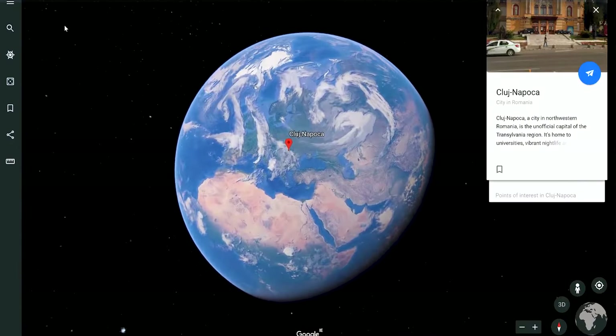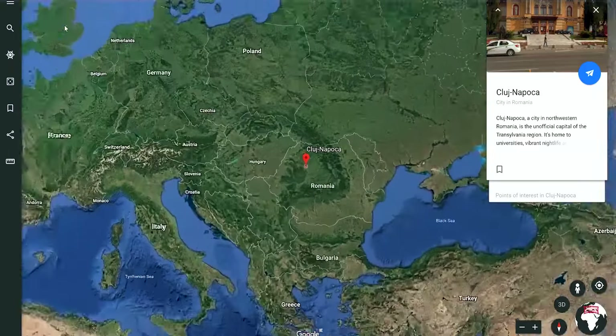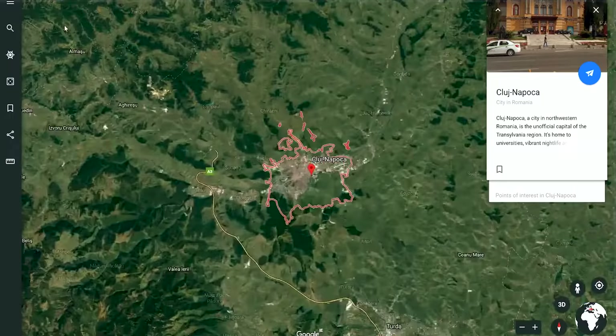Good morning! Join me in Cluj-Napoca today, which is the heart of Transylvania. It's a super vibrant city that was actually the capital of all Transylvania in the past. Nowadays it sits as a very large city with a lot to do, both in the city and outside, including festivals, shopping, and things to see.